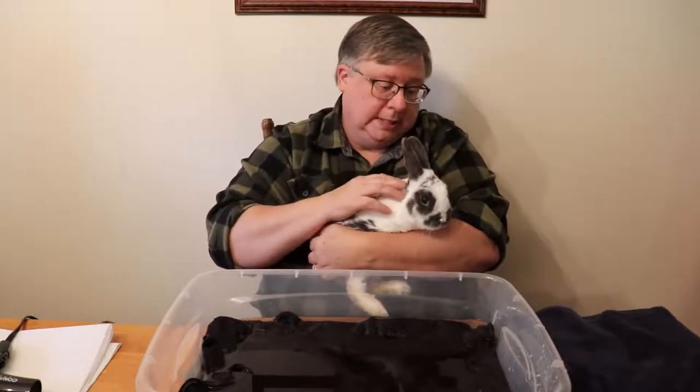Hello and welcome to Phillips Thoughts. I want you to say hi to Ajax here. He's one of our little bunnies and he's got a problem — he's got poopy butt.